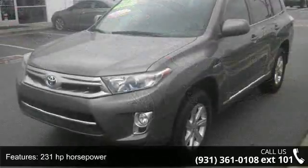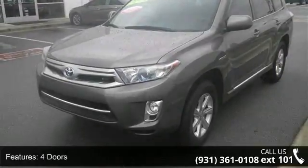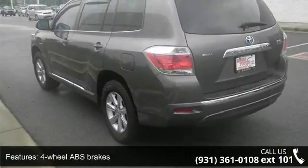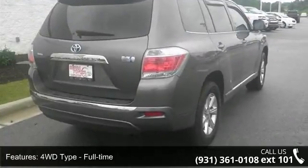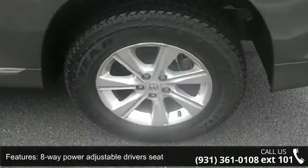Enjoy these notable features: 231 horsepower, 4 doors, 4-wheel ABS brakes, 4WD type full-time, 8-way power adjustable driver's seat, air conditioning, all-wheel drive, audio controls on steering wheel, clock, and cruise control.